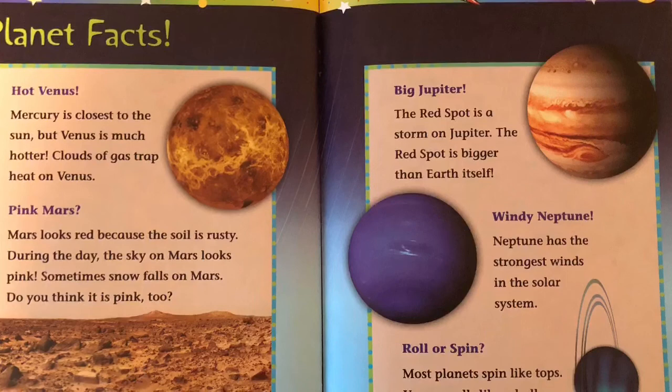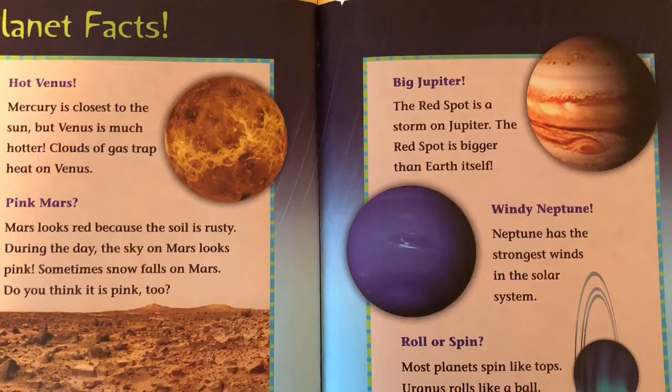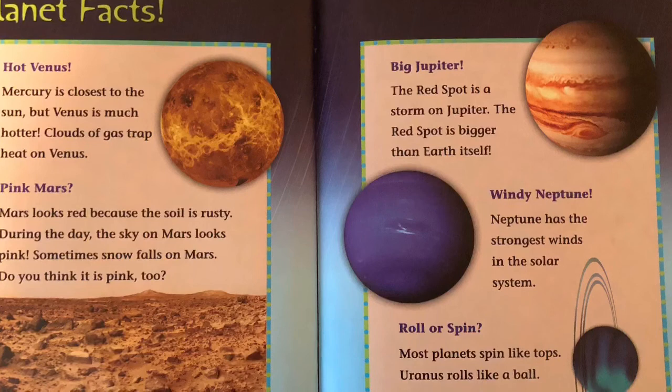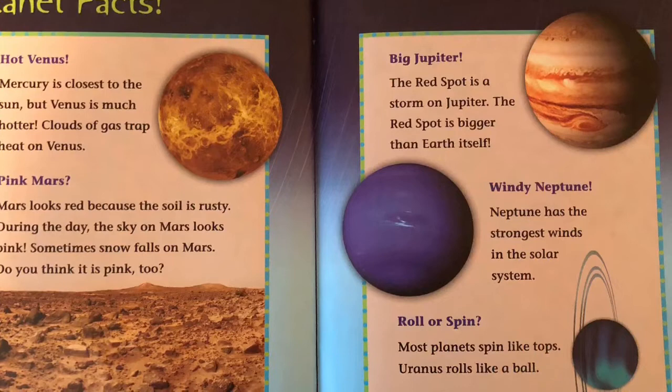Hot Venus: Mercury is closest to the sun, but Venus is much hotter. Clouds of gas trap heat on Venus. Pink Mars: Mars looks red because the soil is rusty. During the day, the sky on Mars looks pink. Sometimes snow falls on Mars. Do you think it is pink too?